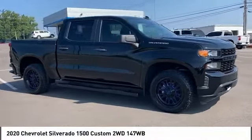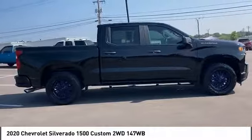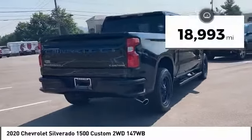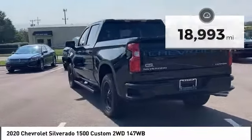Stop by and take a look at the 2020 Silverado 1500. The Chevy Silverado 1500 has the lowest cost of ownership of any full-size pickup. This vehicle has less than 20,000 miles. Here are some of this vehicle's great options.